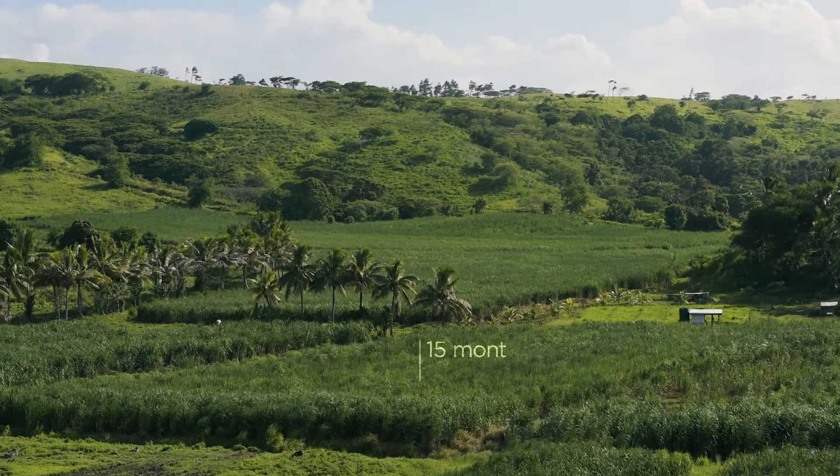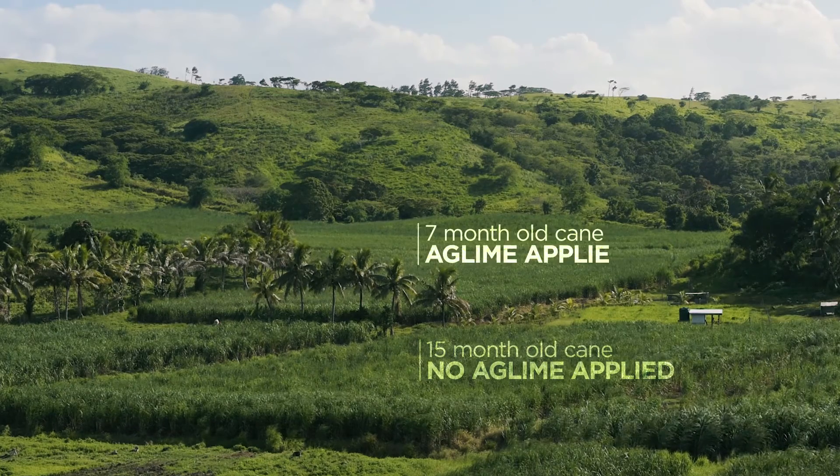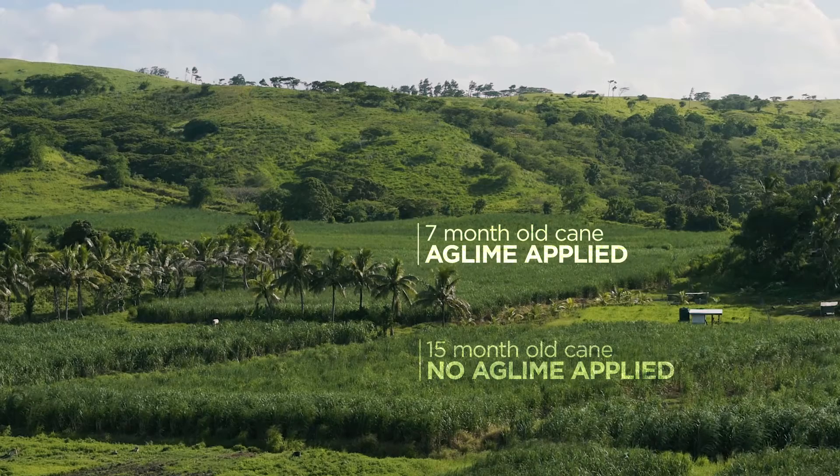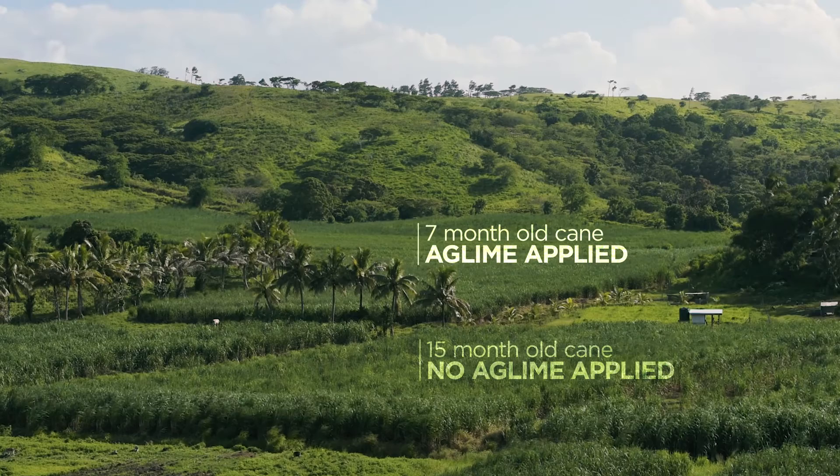The Fiji Sugar Corporation and Standard Concrete Industries have had to use demonstration plots to help farmers understand the use and benefits of egg lime as a soil enhancer — not a fertilizer. We have to bring it down to basic chemistry and get them to understand.